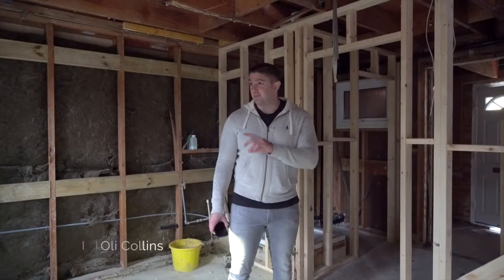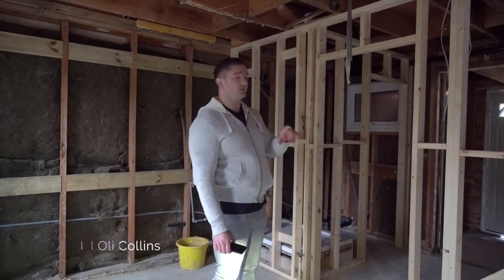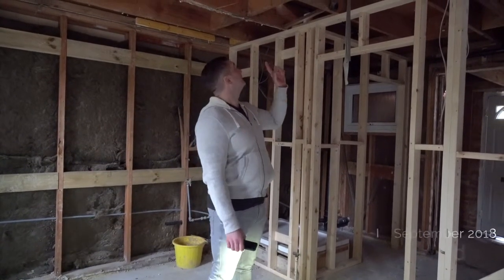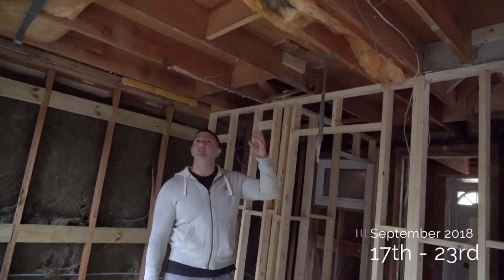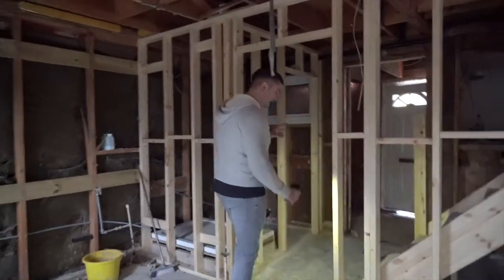Hi guys, so it's a bit late in the day and we're losing a bit of light, so I've got a torch on my iPhone to show you bits and bobs. Just a quick update here — they started taking the old insulation out of the ceiling because upstairs they put the shower trays down.